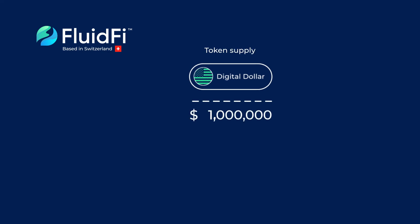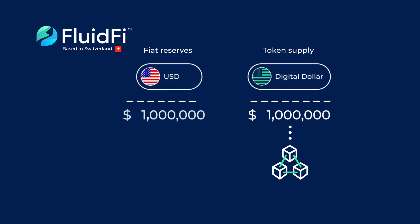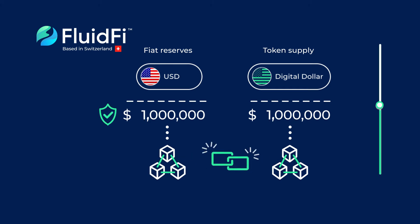Our stablecoin digital dollar is the first to be verifiably backed one-to-one by real US dollars for anyone to look at on the blockchain. Our reserves are insured and also broadcast on the blockchain, and our smart contracts don't allow for more digital dollars to be created than there are reserves. So we never have to worry about shady, non-transparent stablecoins ever again. For every digital dollar you hold, there's an insured US dollar on our end.